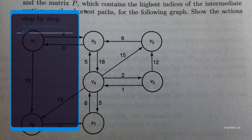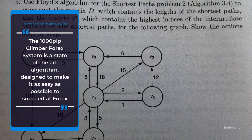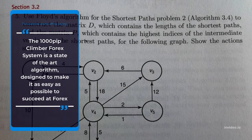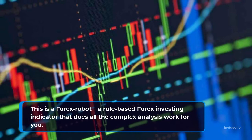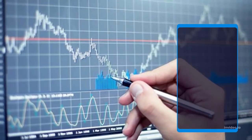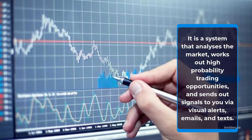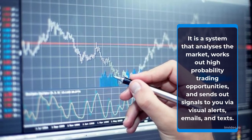The website starts off by saying the 1000 Pip Climber Forex System is a state-of-the-art algorithm, designed to make it as easy as possible to succeed at forex. This is a forex robot, a rule-based forex investing indicator that does all the complex analysis work for you. It is a system that analyses the market, works out high-probability trading opportunities, and sends out signals to you via visual alerts, emails, and texts.